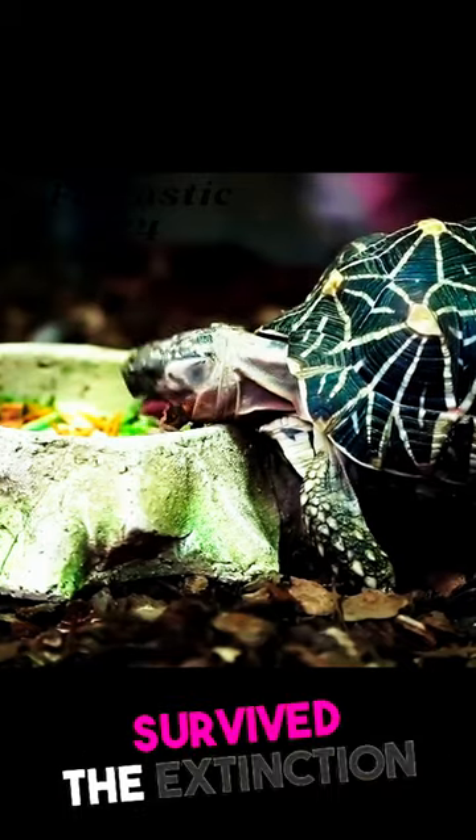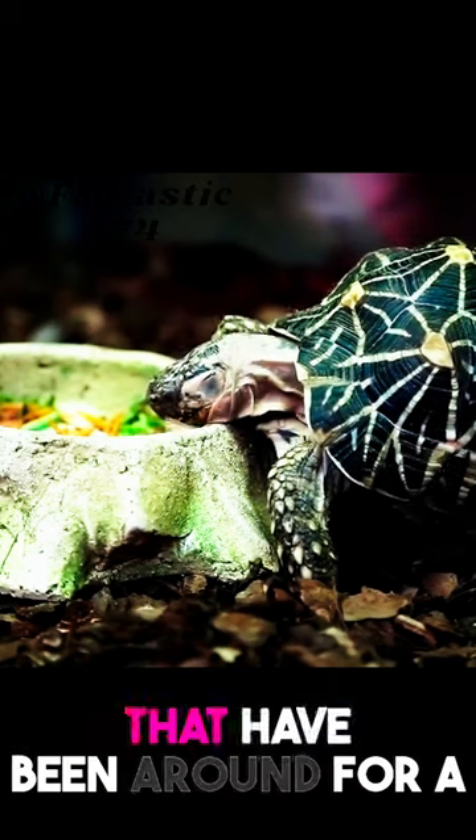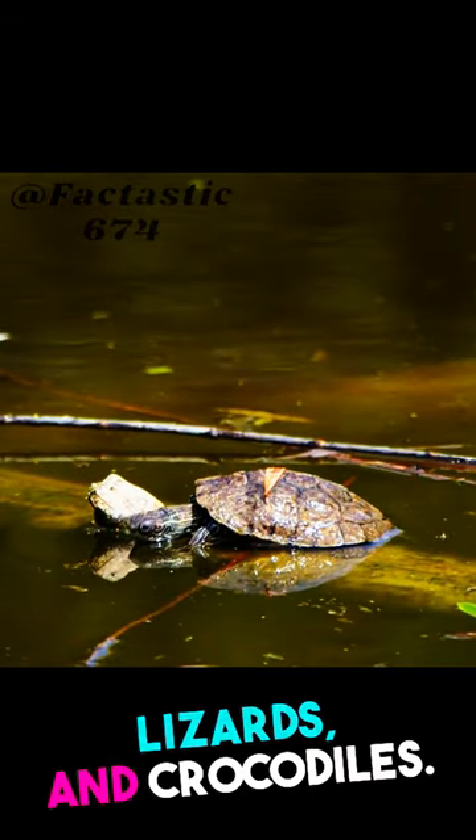Did you know that turtles have survived the extinction of dinosaurs? They are truly ancient animals that have been around for a very long time. In fact, turtles are older than snakes, lizards, and crocodiles.